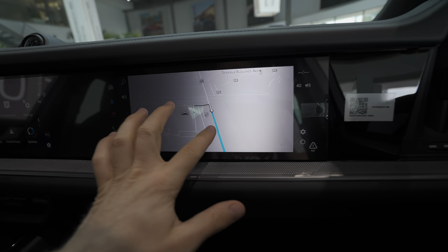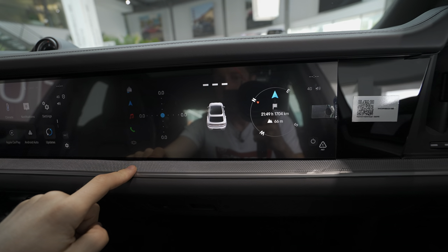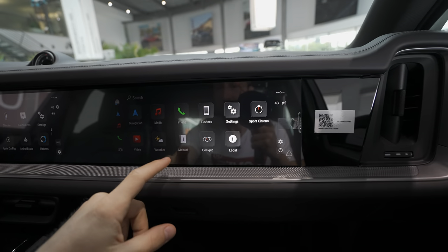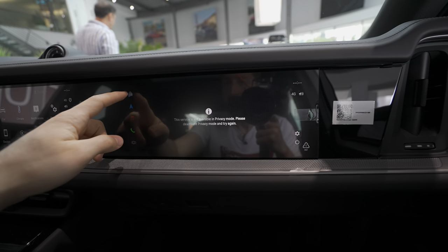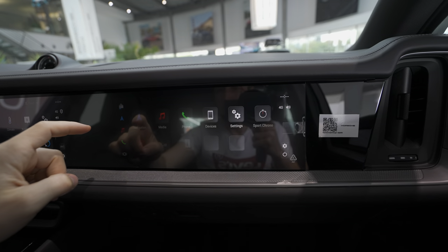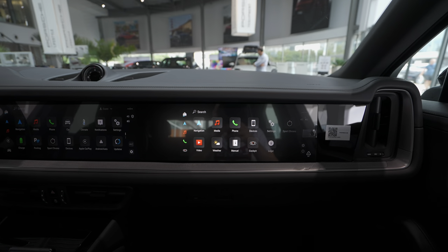On the passenger screen you have the navigation system, media, car information, and video streaming. It's a bit different in layout but basically the same features. It's a slightly smaller screen than the center one but has the same great resolution and clarity. This new Cayenne comes with this gorgeous extra screen for passengers.